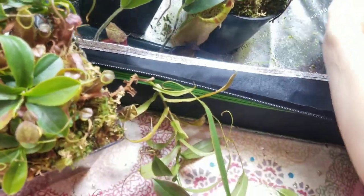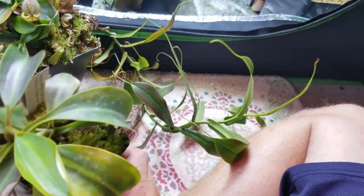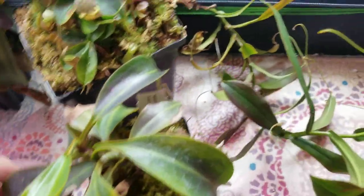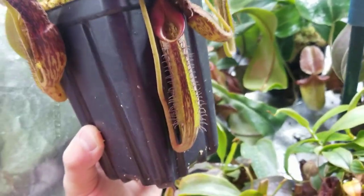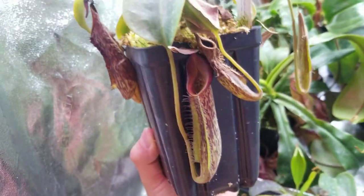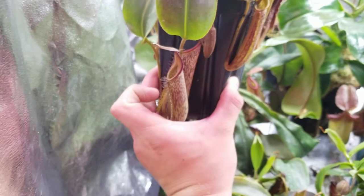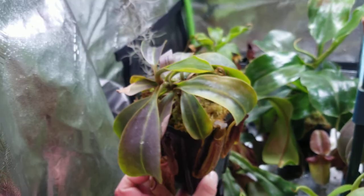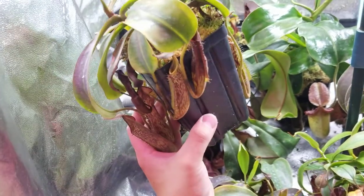Now we have another fusca — this is a different variety, I believe it's from a different mountain. Same deal: nice tubular pitcher, nice flared peristome, growing really well. Needs a bigger pot.